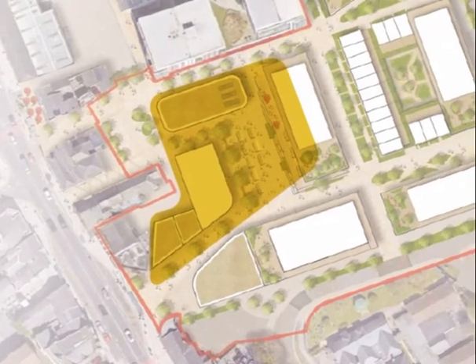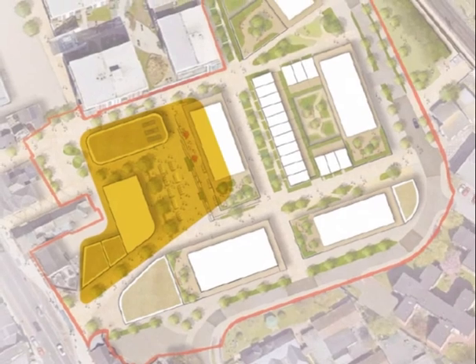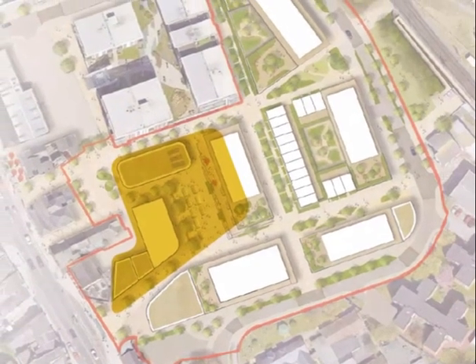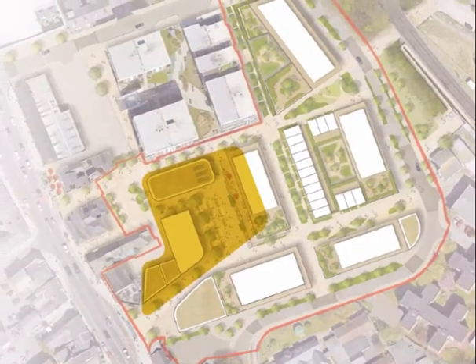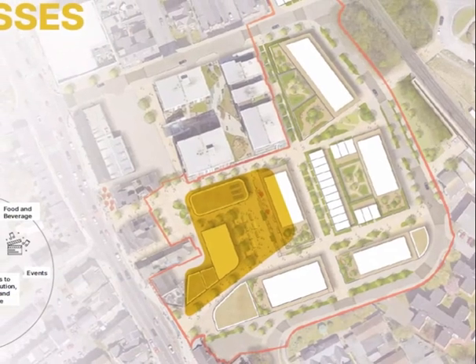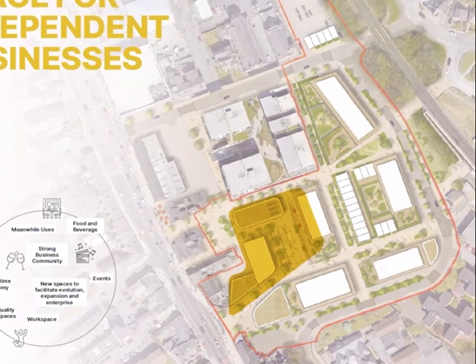Strong business community spaces, flexible event space, workspace, and new quality retail spaces are all built around this village core, this village square. And not just daytime uses — also nighttime uses, so it becomes a 24/7 active space that is in use all of the time.